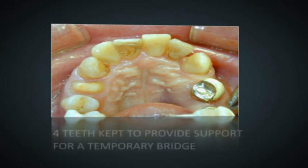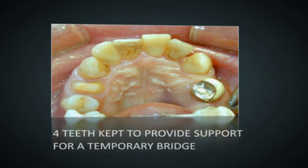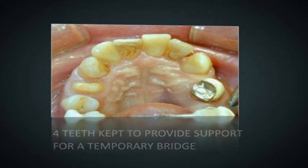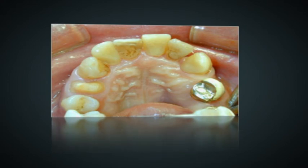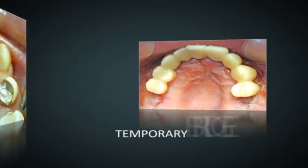One of the requirements of this very busy gentleman was that he did not want to convert to a denture in the interim period. We extracted all teeth except for four strategically selected teeth to support a temporary fixed bridge, so that he does not have to wear a denture while waiting for the bone graft and implants to heal.